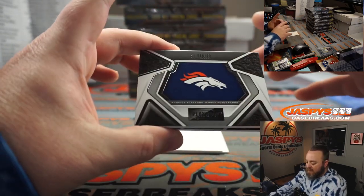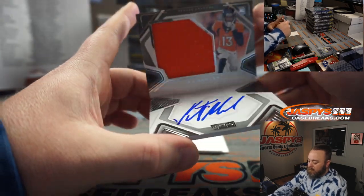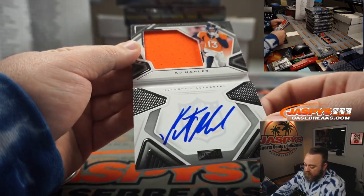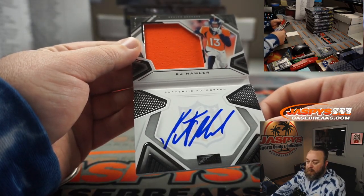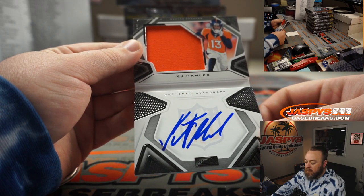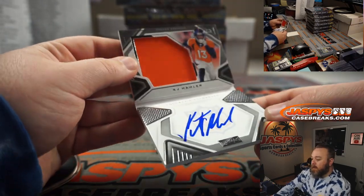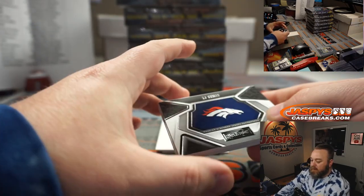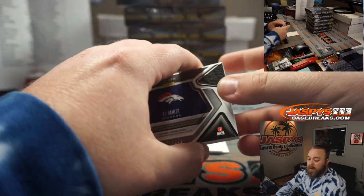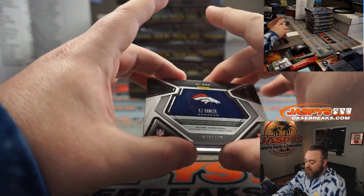KJ Hamler is our next booklet — we got a blue Sharpie auto. I mean, it works, right? Denver Broncos, going to Aiden Ripley. That is 207 out of 249 for you, Aiden. Nice one there.